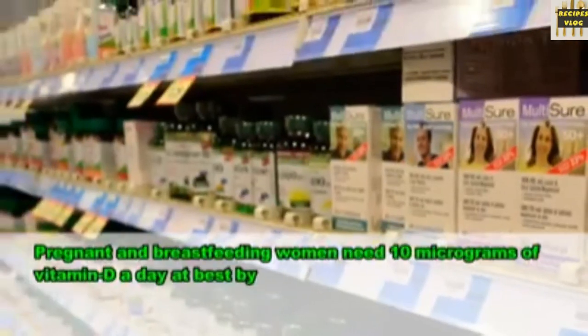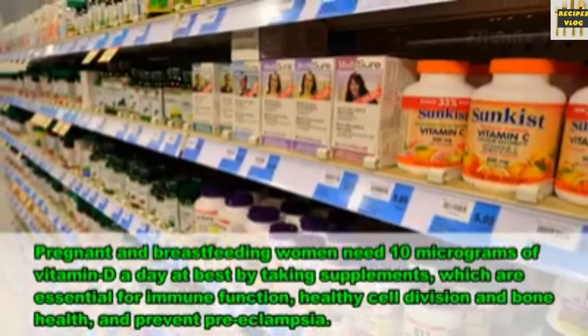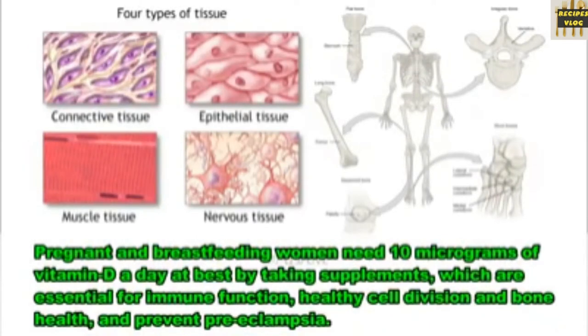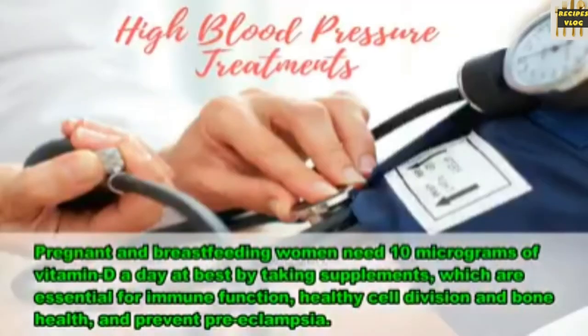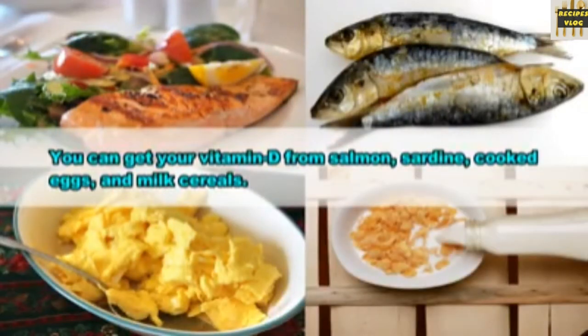7. Vitamin D. Pregnant and breastfeeding women need 10 micrograms of vitamin D a day, best taken as supplements, which are essential for immune function, healthy cell division and bone health, and help prevent preeclampsia. You can get vitamin D from salmon, sardines, cooked eggs, and milk or cereals.